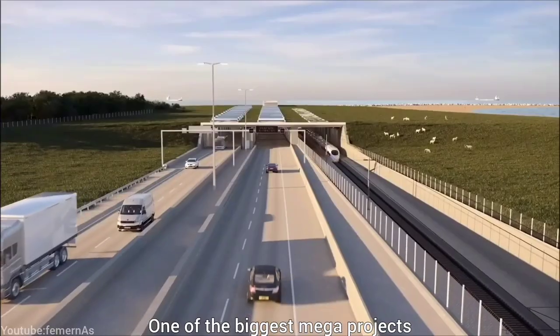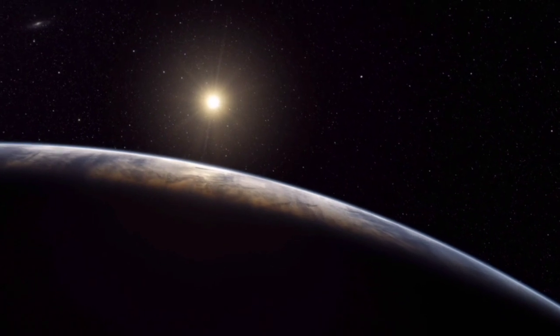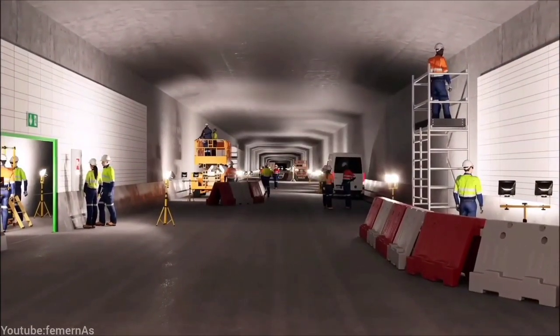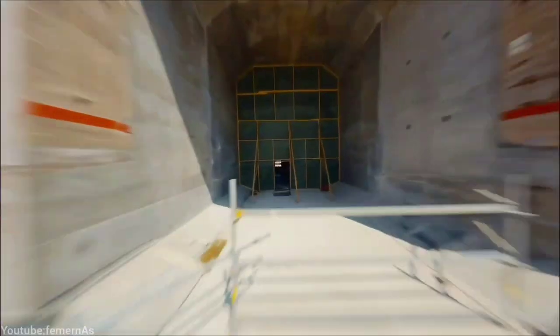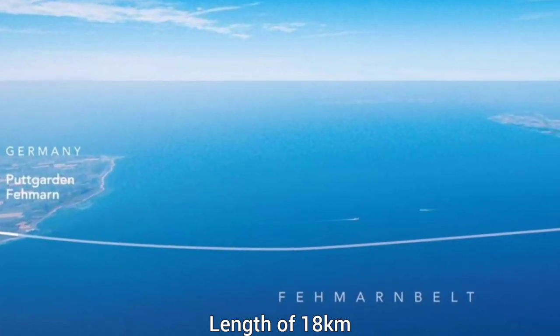This is one of the biggest mega projects in Europe and the world that is under construction. It is also the longest immersed tunnel in the world, which is going to transform Europe's future. The project costs 7.5 billion euros and has a length of 18 kilometers.